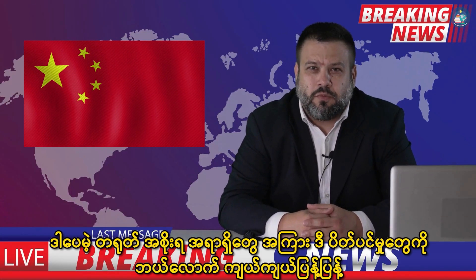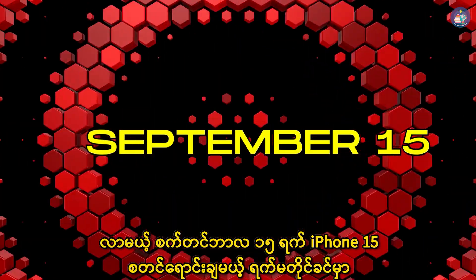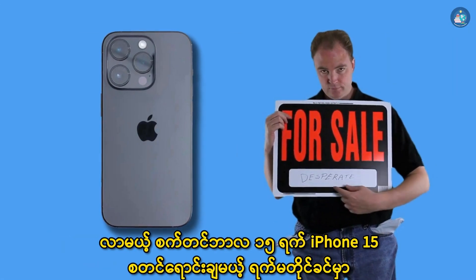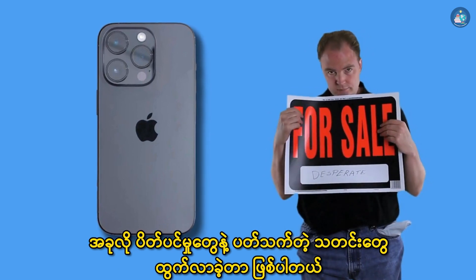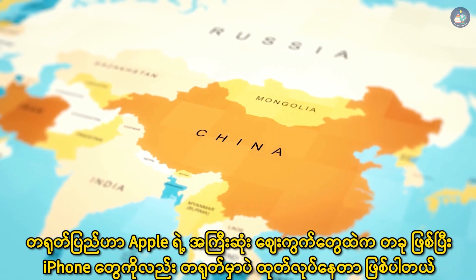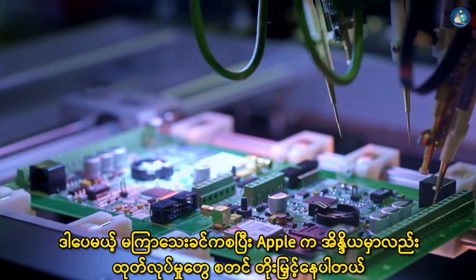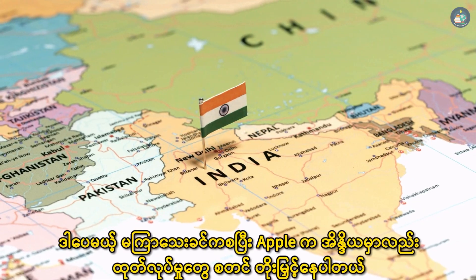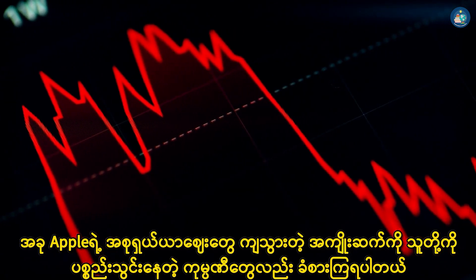Baby-murray's blog has not been published yet. In September, iPhone 15 has been published by the 15th century, so that the baby-murray has been published by the 15th century. In this case, the iPhone's iPhone has been published by the 15th century. The iPhone 15 has been published. If you have no idea how to make a change,